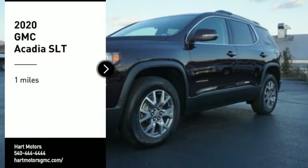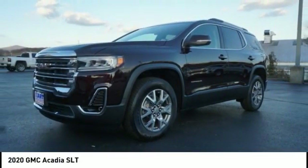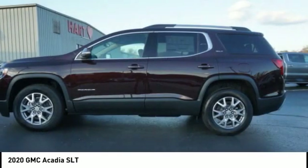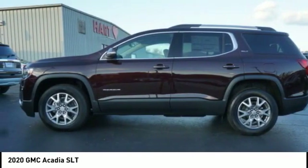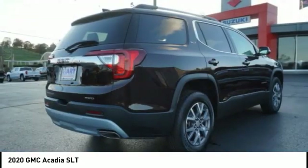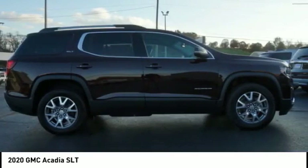Stop by and take a look at the 2020 Acadia. The GMC Acadia has great capability coupled with exceptional safety, offering better highway fuel economy than any other eight-passenger SUV, advanced technology, and thoughtful ergonomics. The Acadia is a premium utility that rejects compromise.